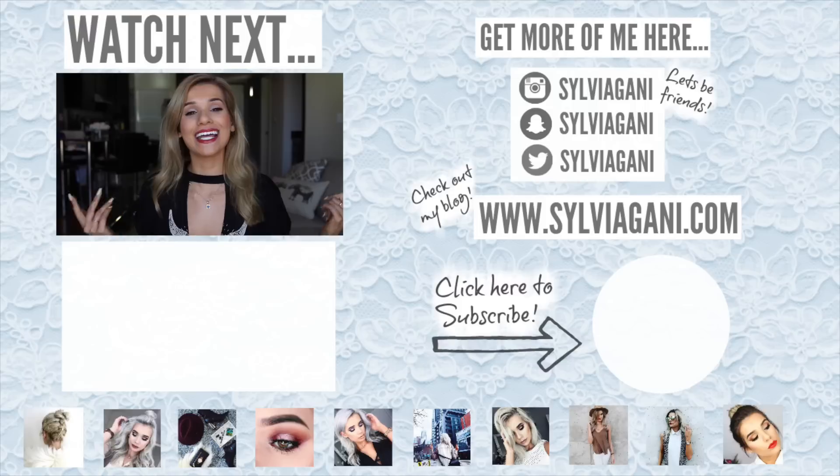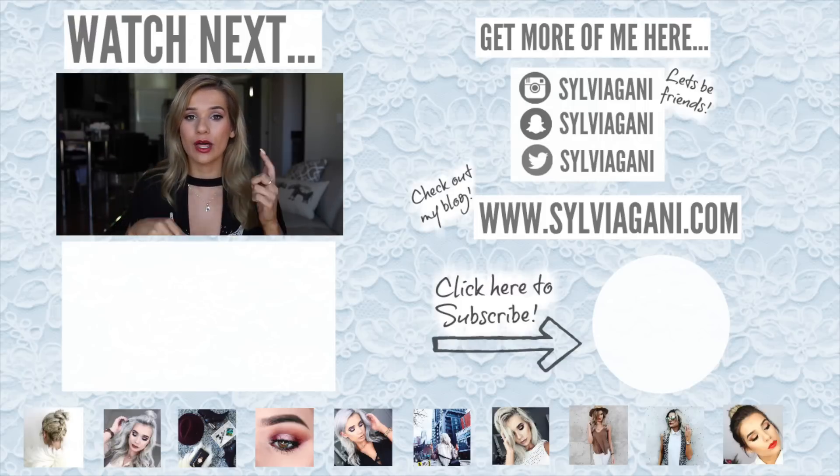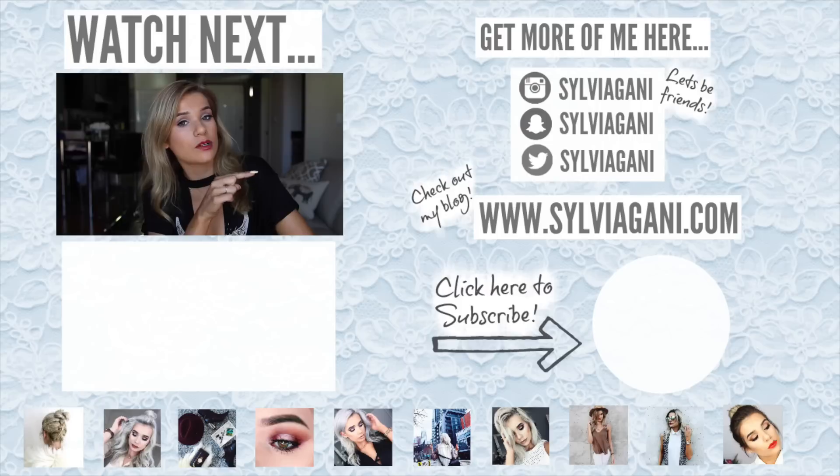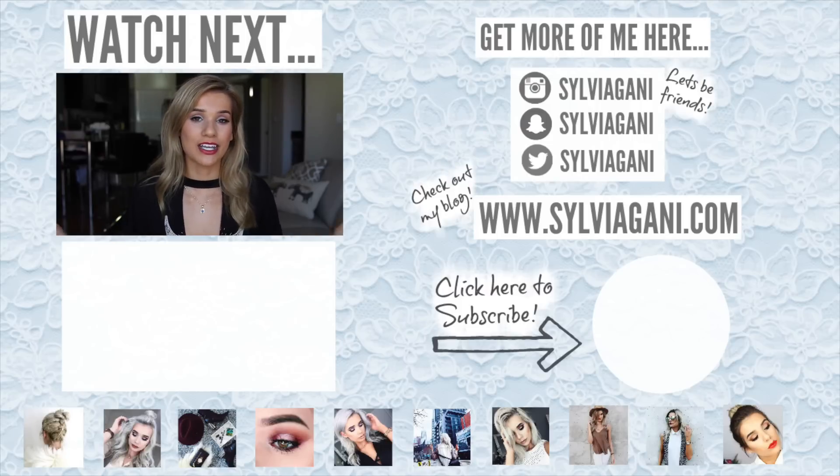Do I look pretty? All right, you guys — that is all the 99 cent makeup I had to try out for you today. If you guys actually use any of these products, please don't hate on me. I just have my own personal preference and my makeup bar is set way up here, so I'm just giving you my honest opinion. Keep doing you, boo-boo — if you like it, you do you. But that is the end of the video. I hope you guys enjoyed. If you did, make sure you give me a big thumbs up. If you missed my last video, click the box down below to watch it. Don't forget to subscribe by clicking the little bubble of my face in the corner of the screen. I'll see you guys in my next video. Bye!